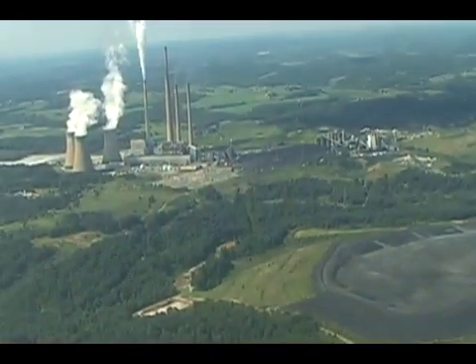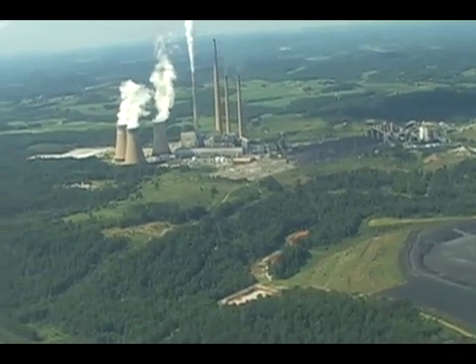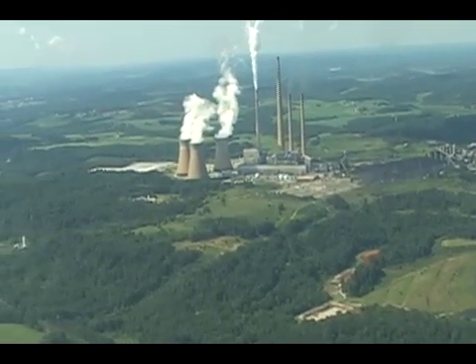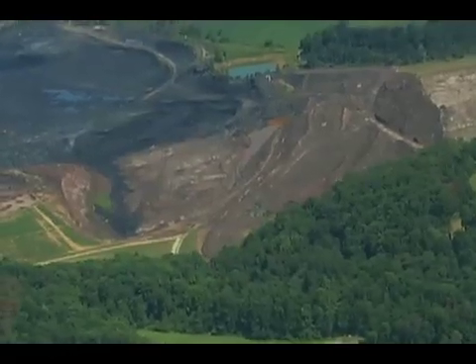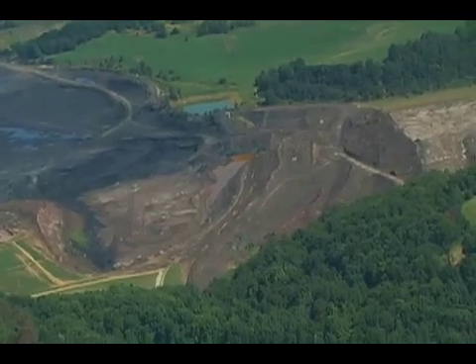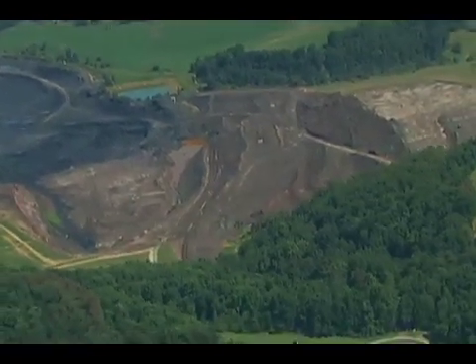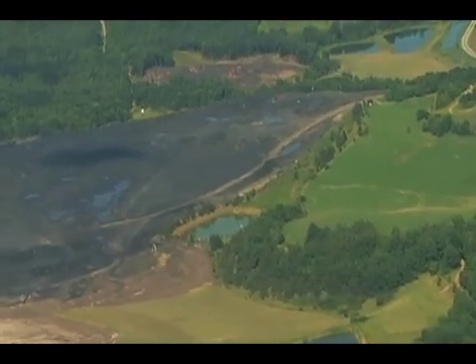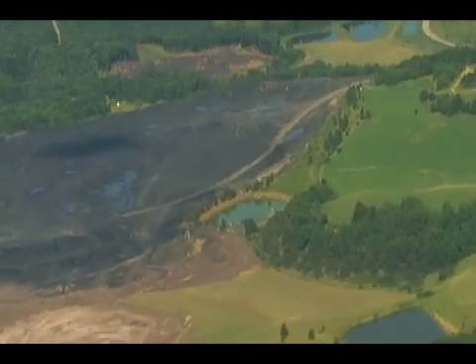The coal combustion wastes in a power plant collectively make up the second largest industrial waste stream in all of the United States. They generate about 120 million tons of waste a year. That's enough coal ash to fill the boxcars of a train that stretches from Washington, D.C. to Melbourne, Australia, and that's just in one year.